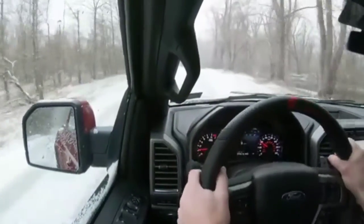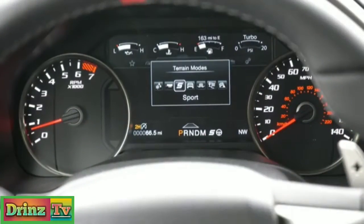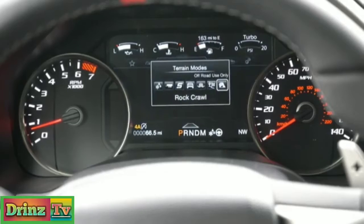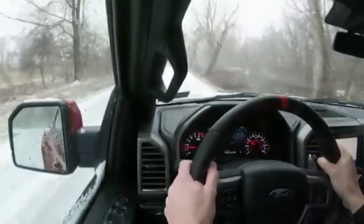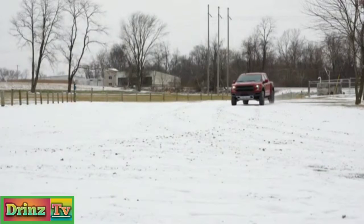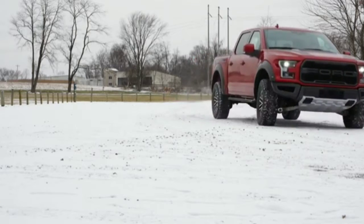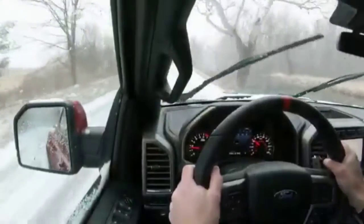Before we test anything, there are drive modes coming standard on the Raptor including Normal, Sport, Slippery Tow and Haul, Sand and Snow, Baja, and Rock Crawl mode. You can really adjust the Raptor for just about any scenario. These drive modes adjust things like throttle response, shift points, steering sensitivity, traction control, and whether power is sent to the rear or all four wheels — essentially optimizing grip for any situation.